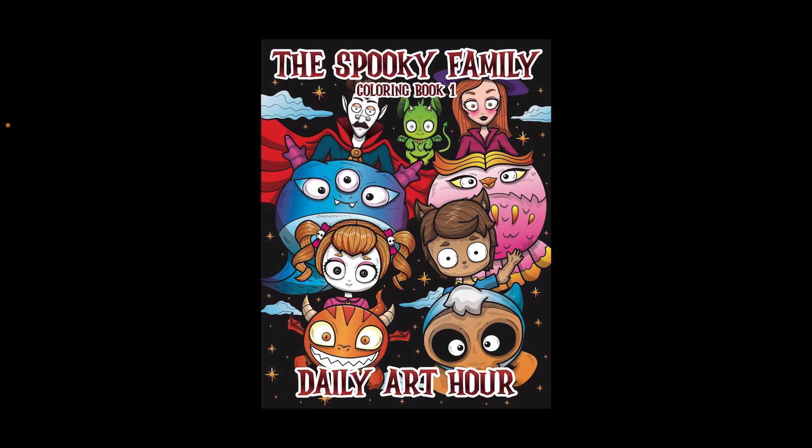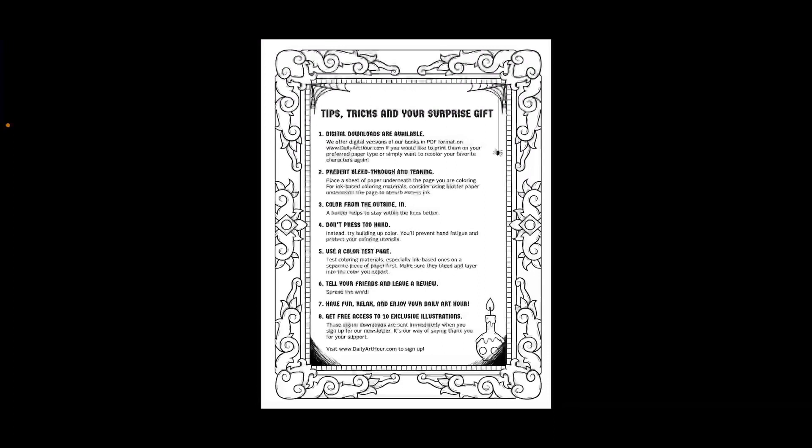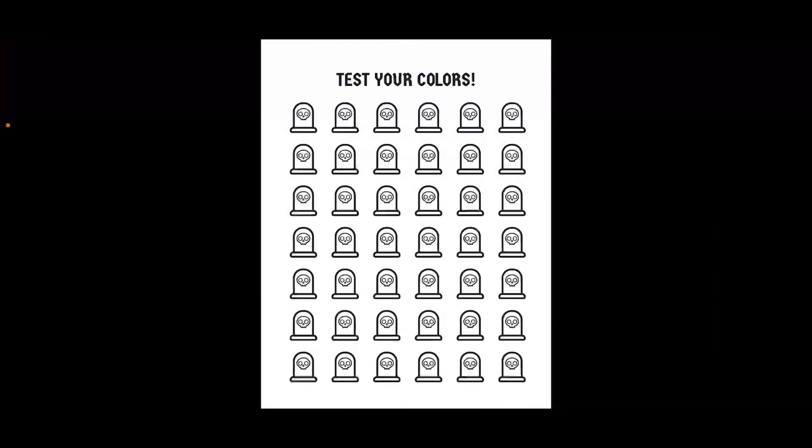This book is 40 images. And I love the inside of the book picture there with the little ghosts in the trees — that's so cute. And then it talks about tips and tricks and a surprise gift. If you sign up for their newsletter, you can get 10 free images. So check that out — I can link that in the description.